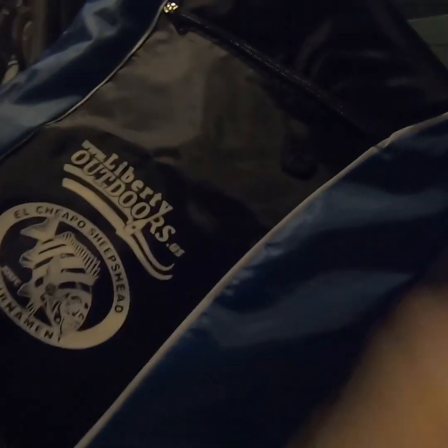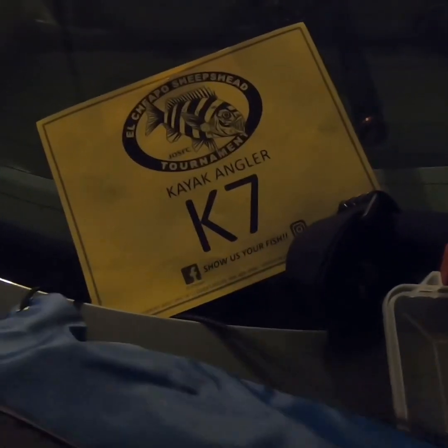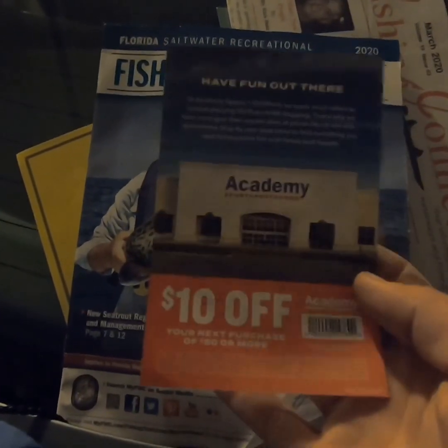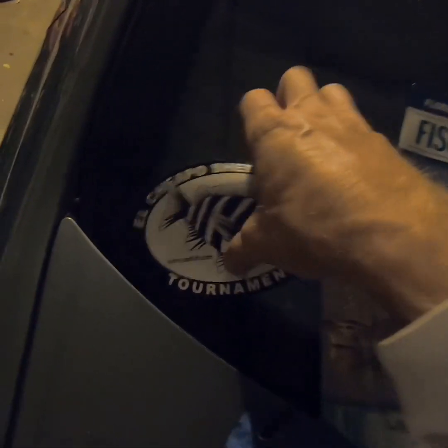So I went and registered for the tournament. I figured I'd show you exactly what I got. I got I Am Kayak Angler K7 — hopefully that's the lucky number seven. Basically it just comes with some advertisements, some rules of where not to fish around the Navy base, a newspaper, koozie, magazines, ten dollars off at Academy. I got some restaurant stuff, a nice sticker — I might put that on my window. We'll see how I do in the tournament, maybe it'll go in the car.